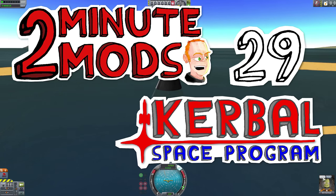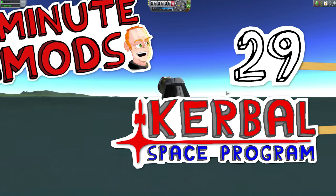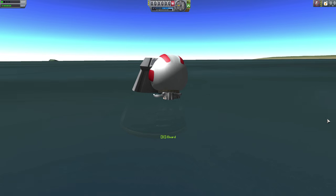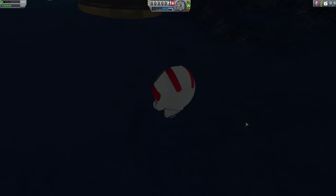Hi, I'm TinyPirate. This is 2MinuteMods. This episode will be a bit noisier than all the rest, because today we're looking at a few different mods that enhance the sounds you hear in Kerbal Space Program.